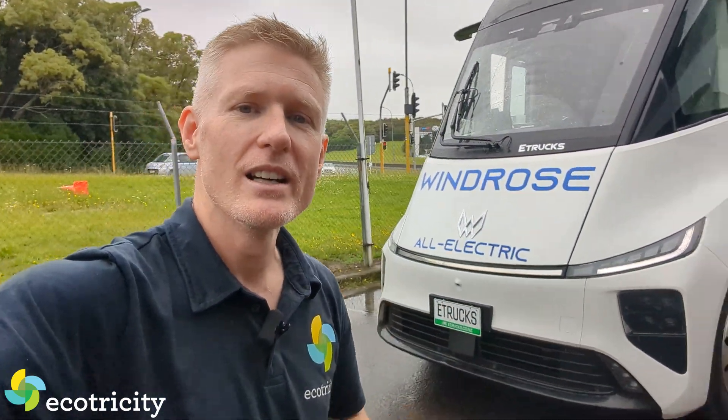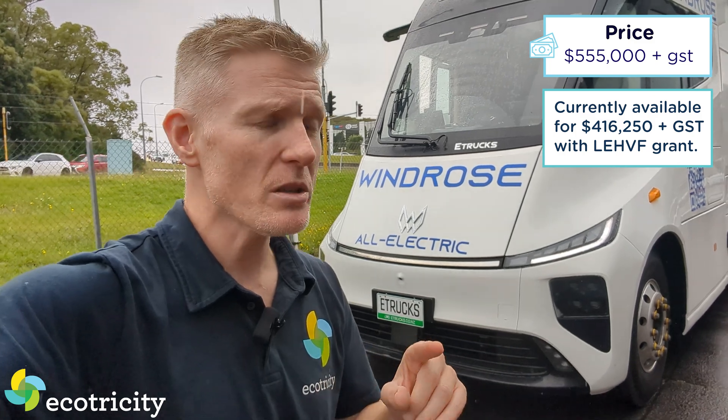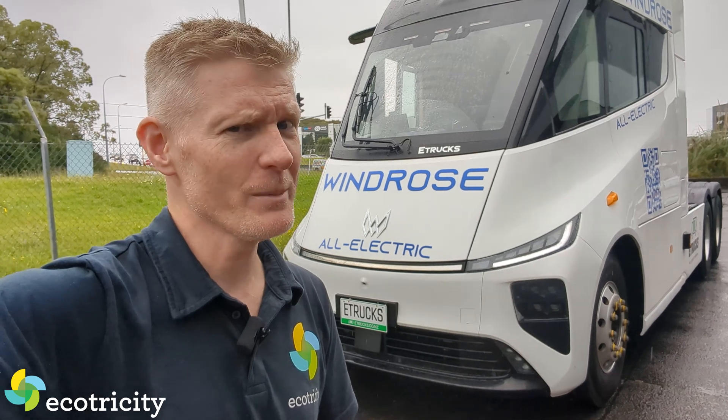First, let's talk price and range — this is the info you want to know. One of these brand new you can buy today for $555,000 plus GST, which is about the same price as a top-end big rig that runs on diesel. Already it's sounding pretty good.